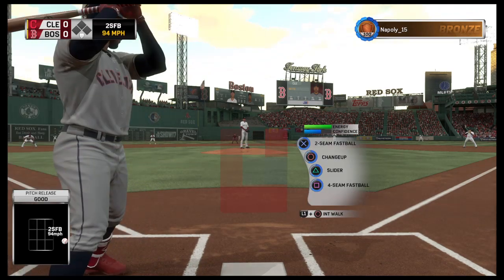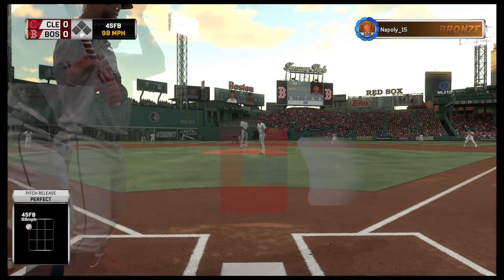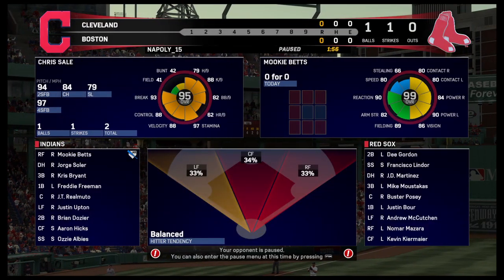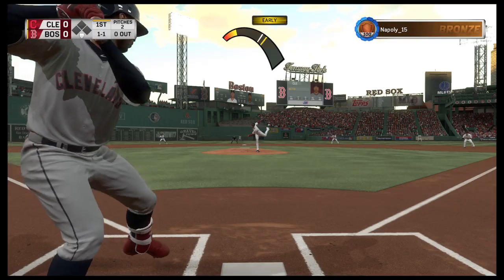We are underway from Fenway as the first pitch of the night is taken for ball one. Harold Reynolds, this Red Sox ball club entering play here tonight — they haven't quite been able to stop a small losing streak. But it could lead to a long one if you don't say, all right, it stops right here.